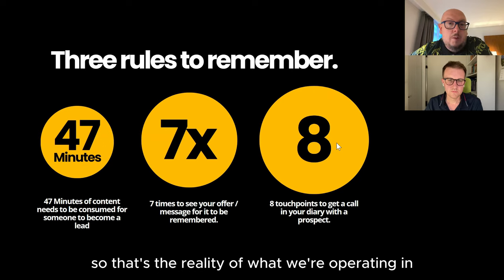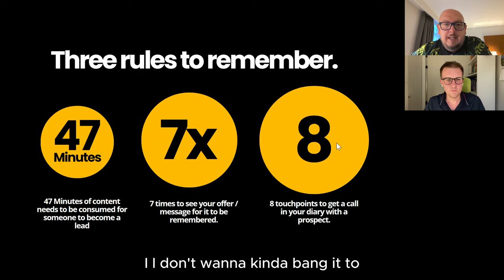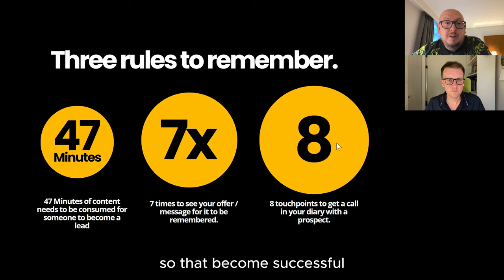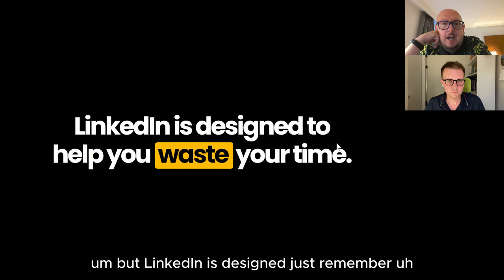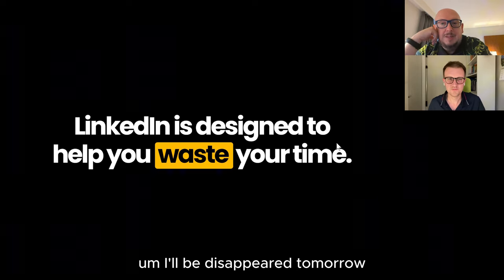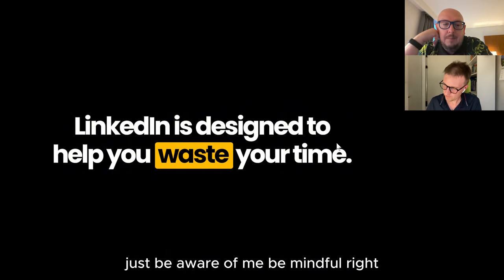When we're talking about prospecting, on average people say it's about eight touch points — eight times of trying to initiate a conversation or do something towards a prospect to actually get to a point where you can get a meeting or a conversation or a Zoom booked in the diary with them. So that's the reality of what we're operating in.